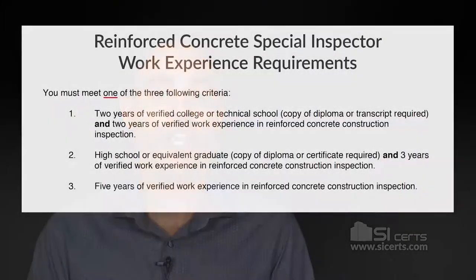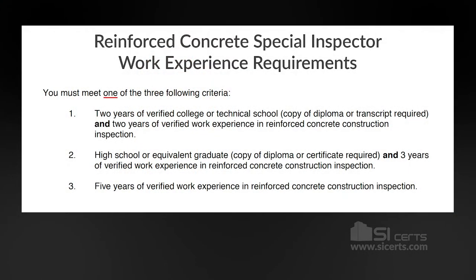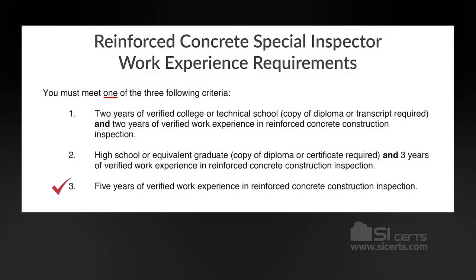Here are the work experience and education requirements. On the Reinforced Concrete application that you can download from our site, you'll see this work experience criteria. You'll notice that the more formal education you have, the less field experience you will need. The least amount of field experience you need is two years, and to get there, you also need two years of completed college or technical schooling. A high school diploma or GED is the next breaking point — with this education, you need three years of field experience. Without either of those, you're looking at five years of experience in the field before you can get the full license.